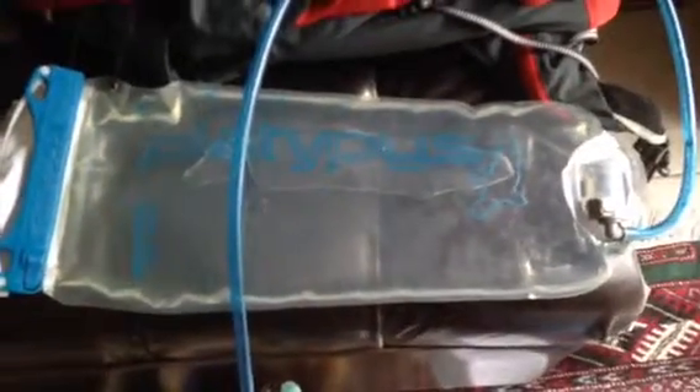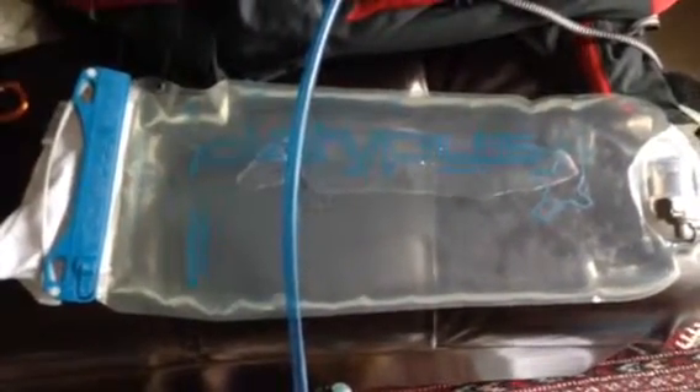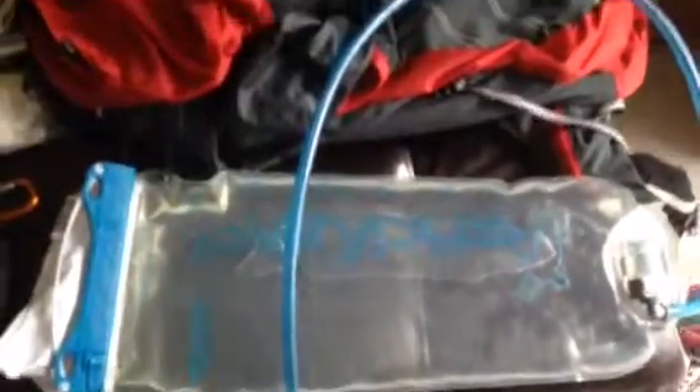Here's a bladder — it holds three liters of water. I put two liters in there and it weighs a little over four and a half pounds. So that's most of your weight right there.